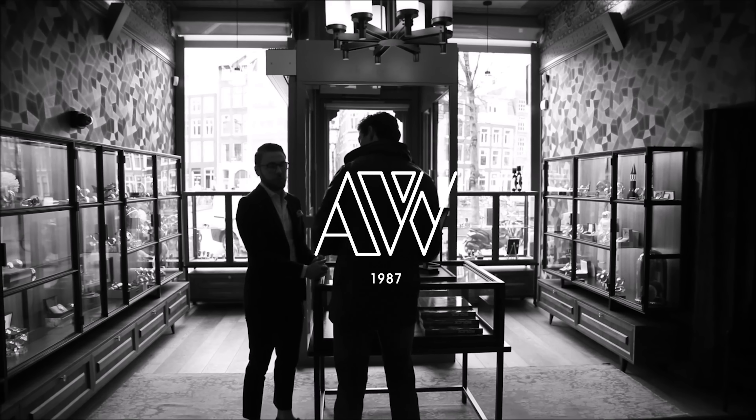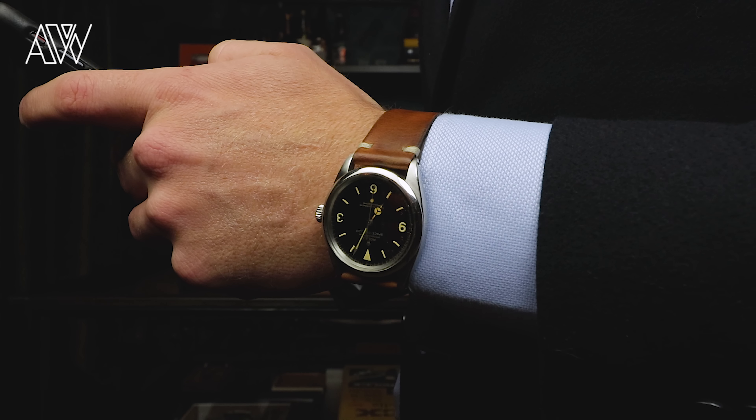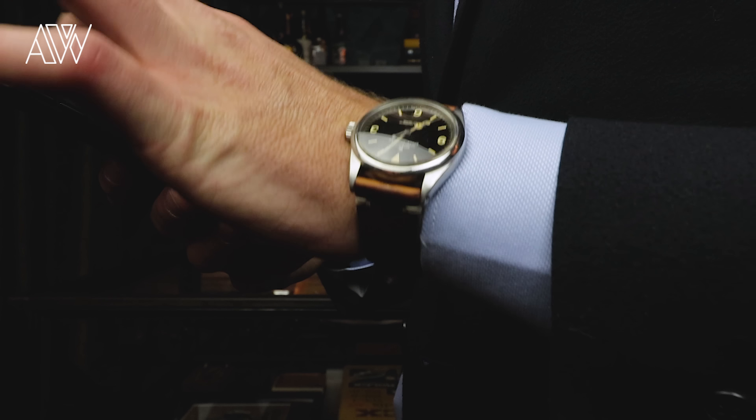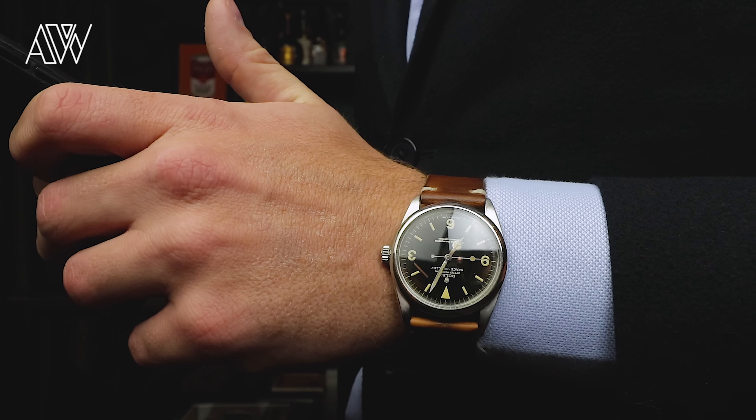This is Jasper from Amsterdam Vintage Watches, and today we're going to discuss 10 things you didn't know about Rolex. We lined up some points starting off with a watch I'm wearing myself that you probably didn't know exists — a Rolex Space Dweller. It's a regular 1016 Explorer produced for the Japanese market in a very small batch; only a handful are known, making it very valuable and desirable for serious collectors. The watch isn't for sale, but it's a great bonus before we get into the 10 points.